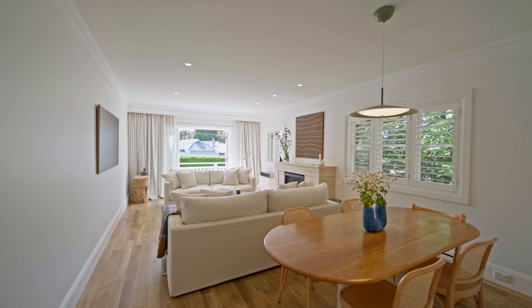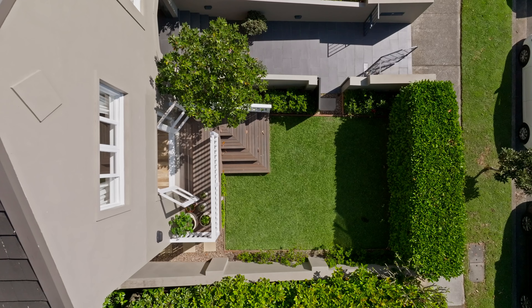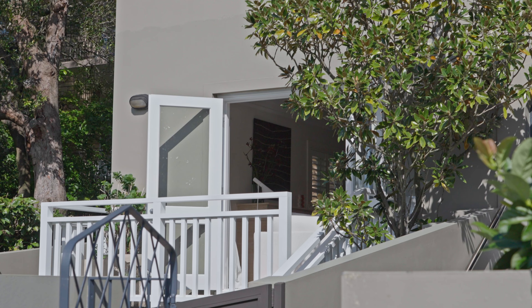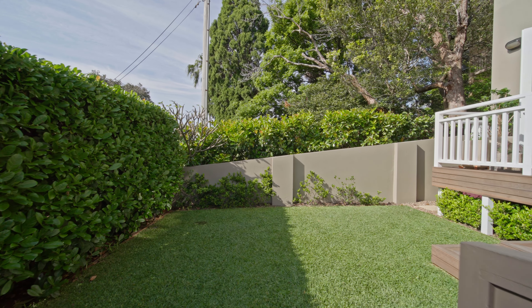At the front of the home you've got this large family room which flows out to a deck and garden, which is fantastic for kids. It's a really private garden which I think buyers are going to really love for its sunny easterly aspect.